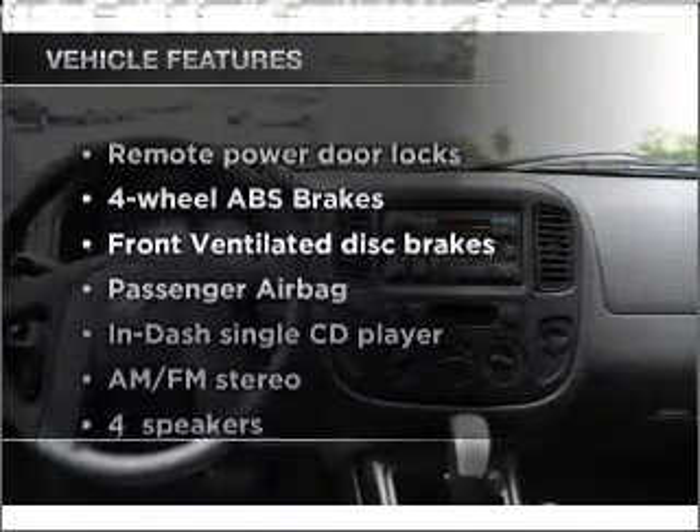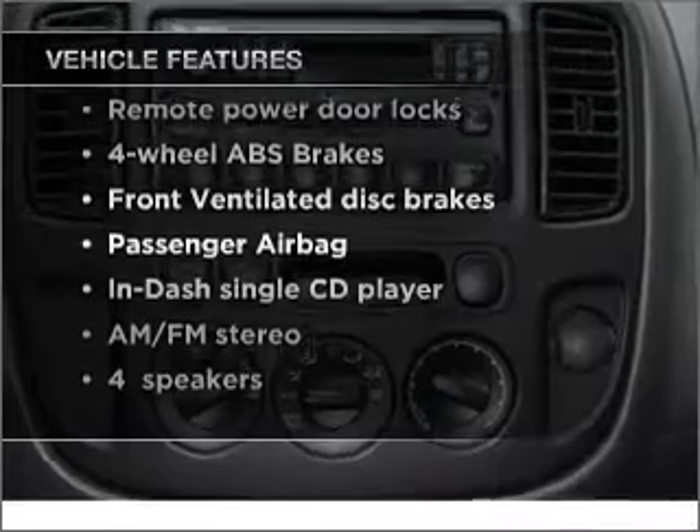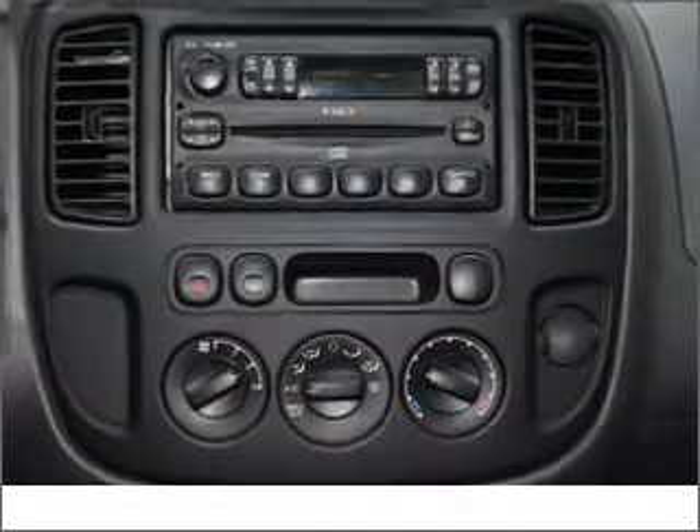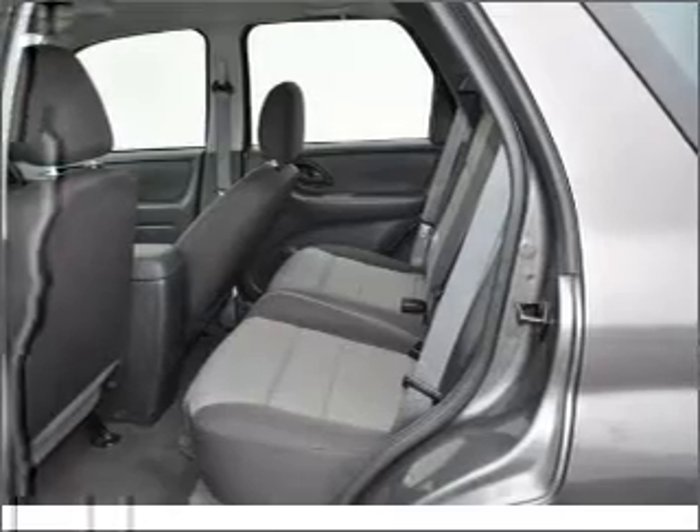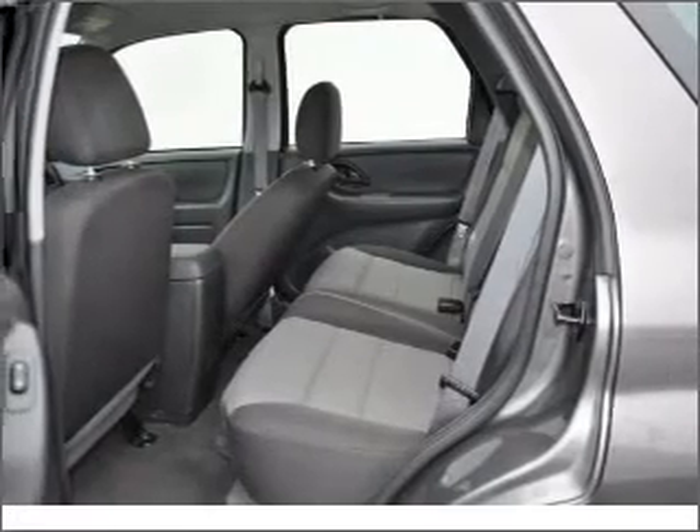Enjoy these notable features that are included in this vehicle: air conditioning, power door locks, power windows, power steering, power mirrors, an AM FM stereo with a CD player, and an adjustable tilt steering wheel.